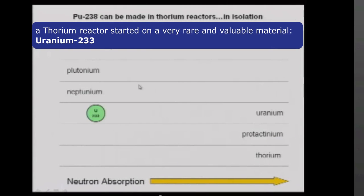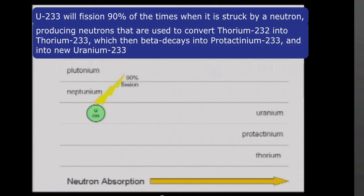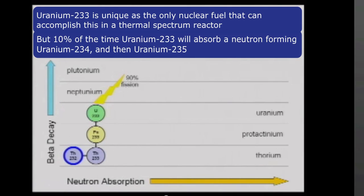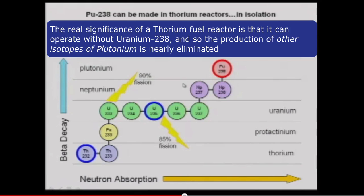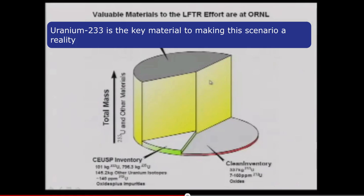A thorium reactor starts on a very rare and valuable material: uranium-233. Uranium-233 will fission about 90% of the time when it's struck by a neutron, producing neutrons that are used to convert thorium-232 into thorium-233, which then beta decays into protactinium-233 and into new uranium-233. Uranium-233 is unique as the only nuclear fuel that can accomplish this in a thermal spectrum reactor. But 10% of the time, uranium-233 will absorb a neutron, forming uranium-234 and then uranium-235. Recall that uranium-235 is also fissile, fissioning about 85% of the time. You probably remember the series of absorptions and decays that will lead to plutonium-238. The real significance of a thorium-fueled reactor is it can operate without any uranium-238, and so the production of other isotopes of plutonium is nearly eliminated.